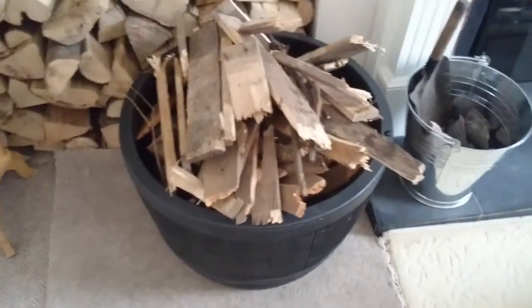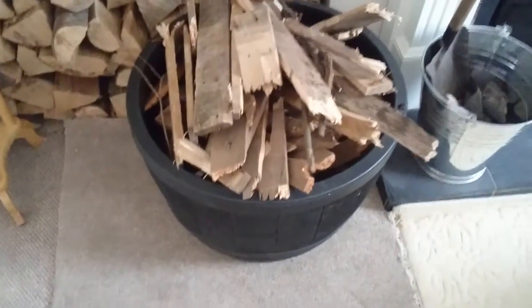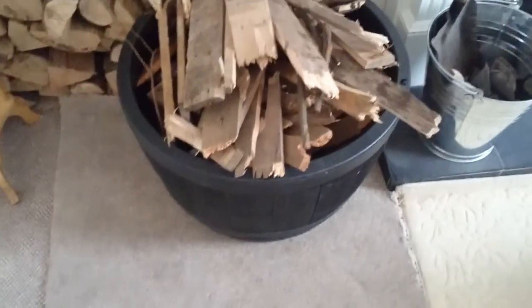Now bearing in mind they've got nails sticking out of them and all sorts, but yeah it's a small price — it didn't cost me anything at all. I put them in my wood bin — even got the wood bin free — and I'm just going to chuck them on the fire.